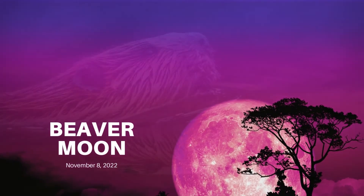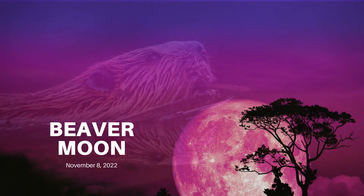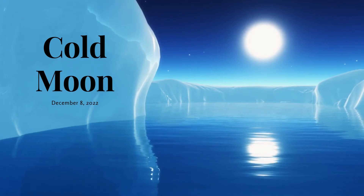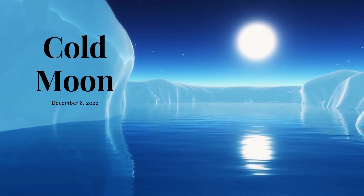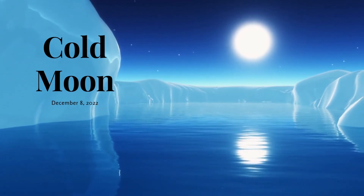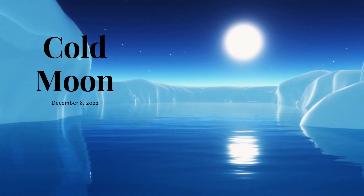The second-to-last full moon, the Beaver Moon, was on November 8th, 2022. Finally, the last full moon of 2022 was on December 8th. Since December is a cold month, this full moon is called the Cold Moon.